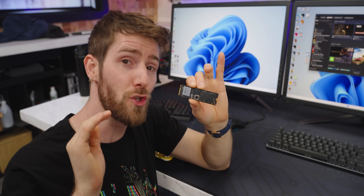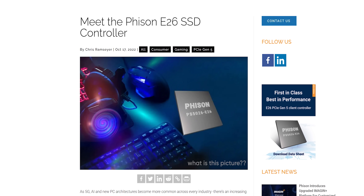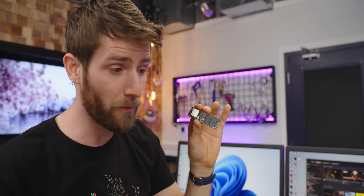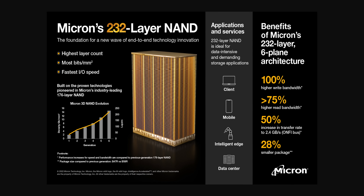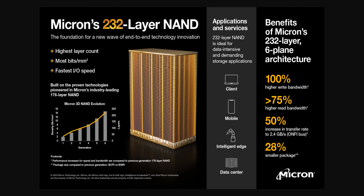Our T700 has a doozy of a controller. The new Fison E26 is an 8-channel controller that can easily handle drives with 4 terabytes of capacity at speeds of up to 14 gigabytes per second — nearly double the speed of their end-game Gen 4 controller. I know, 14 gigabytes a second is also not 12. But you're forgetting the third major factor that affects SSD performance: the NAND flash that actually stores the data. This is the hardest part to scale. The T700 uses Micron's latest 232-layer TLC NAND at 2,000 megatransfers per second to deliver the performance we saw.